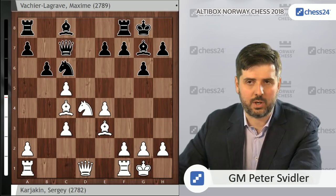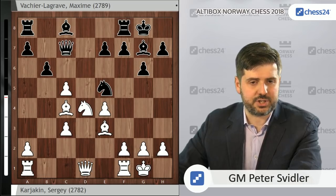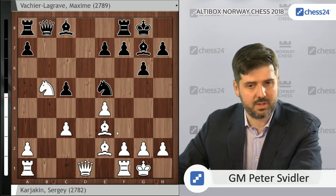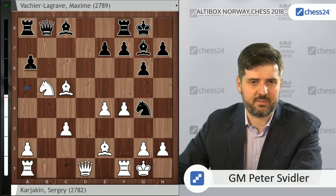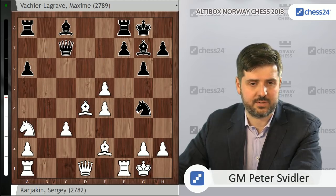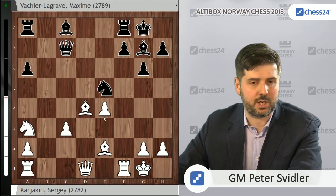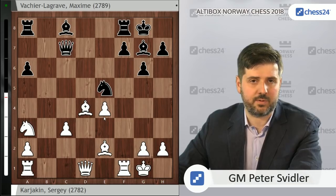The way to try to refute this line is what Karjakin has done: dxc5, Qc7, knight d4, and black goes Na5. I won't cover this in great detail. The main line here — including a number of my own games and some MVL games — goes f4 first, Ng4, Bxe5, black goes a6, Na3, Qc7, Bd4, e5, fxe5, Nxe5, and black has just enough compensation for the pawn. It's never more than compensation for a pawn, but black should be able to make a draw with precise play if he does enough work at home.